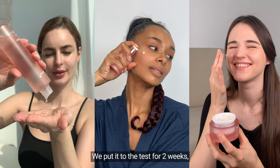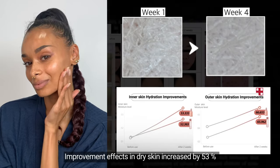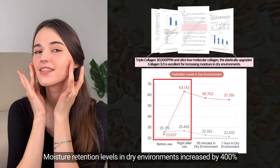A product from company M, formulated with a 300 Dalton triple collagen complex, worked best. We put it to the test for two weeks and the results were astonishing: improvement effects in dry skin increased by 53 percent, and moisture retention levels in dry environments increased by 400 percent.